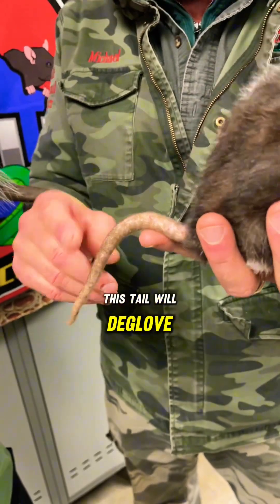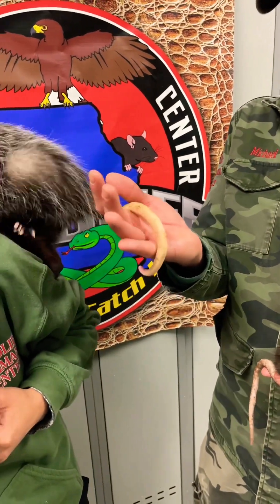This tail will deglove. This tail will not. That's a huge difference.